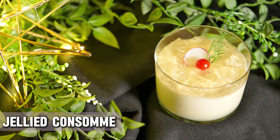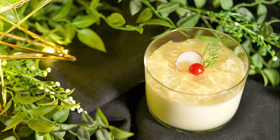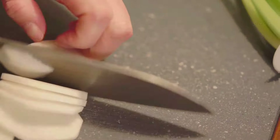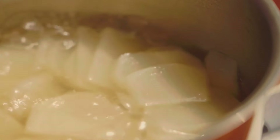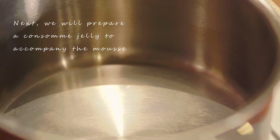Jellied consommé is a clear soup set in gelatin. It is made from richly-flavored stock or broth that has been clarified — a process that uses egg whites to remove fat — so not only does it taste good, but it's healthy too. It's like someone decided to turn soup into a science experiment. This strange soup originated in the UK and has many variations, including double consommé, which is basically the same recipe with twice the amount of meat used.